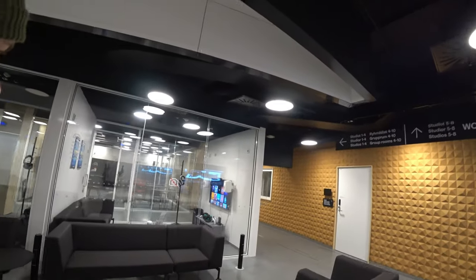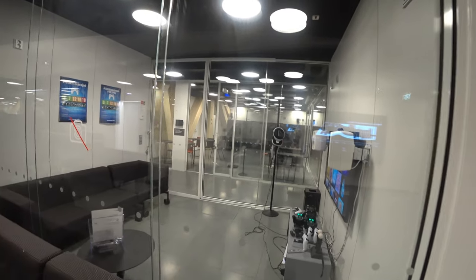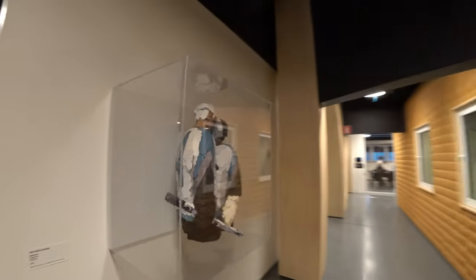This is truly phenomenal, really beautiful. You can even play games in here — this is a gaming room.